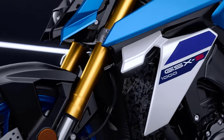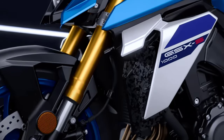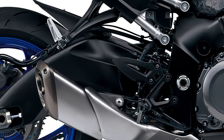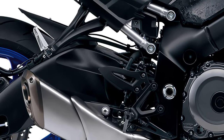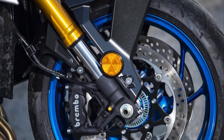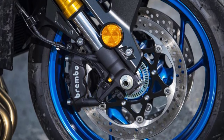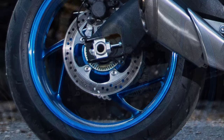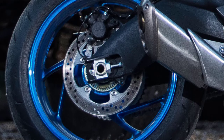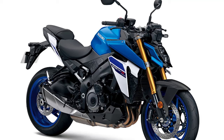The suspension features a fully adjustable inverted KYB fork and easy-to-adjust rear shock. Both are coil spring and oil-damped, providing a plush ride while maintaining precise handling. The stopping power comes from a set of high-performance brakes — Brembo up front with twin rotors, and a single rotor at the rear. And with grippy tubeless tires, 120/70ZR17M-C up front and 190/50ZR17M-C at the rear, you can trust the GSX-S1000 to stick to the road like glue.